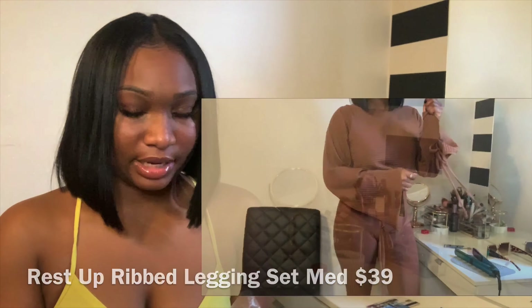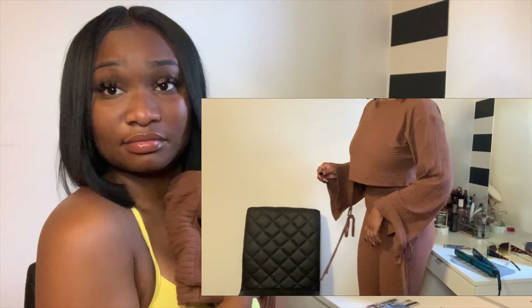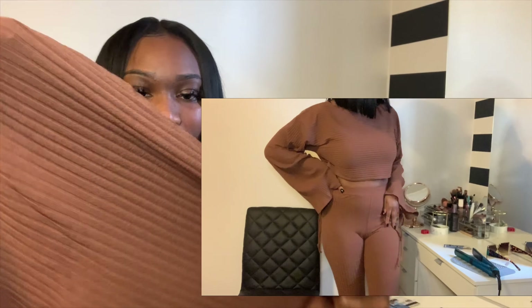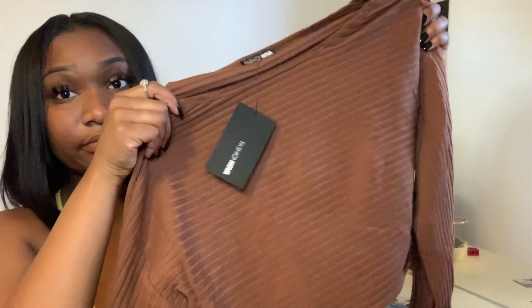So I got this little set — some brown leggings that are flesh-tone, pretty much flesh-tone. And it's a long sleeve top but it's thin material, so I feel like this is good for summer nights. In Chicago it still gets windy, especially downtown by the lake. Okay, flesh tone — I'm feeling it.